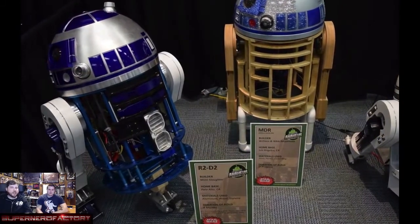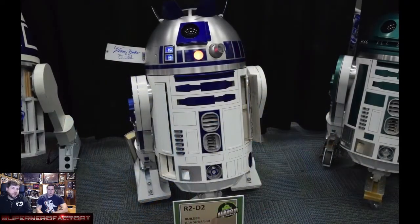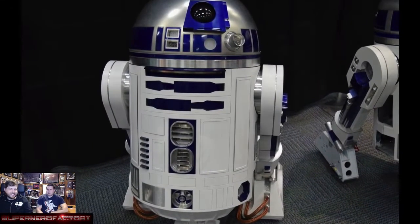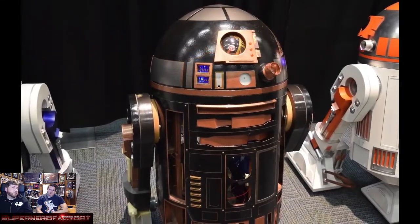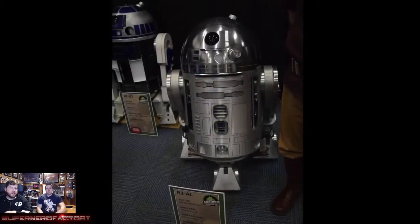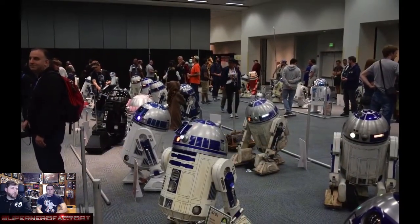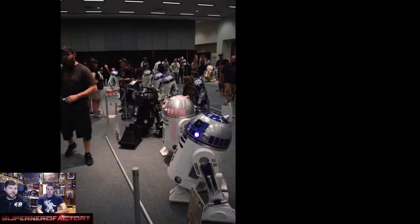We're going through a bunch of R2-D2s here because there's an R2-D2 Builders Guild. These are all hand-built by people. There were probably 50 to 60 different R2s there — the main ones were the R2-D2 color scheme, but then there were other ones like a silver one. There were even people just rolling them around the convention floor with remote controls.